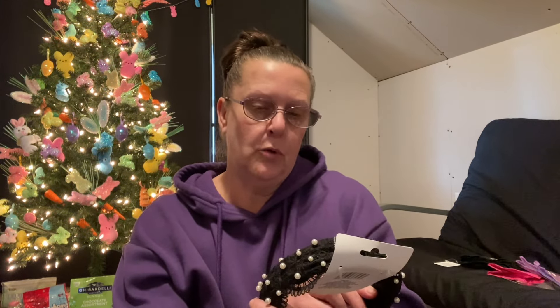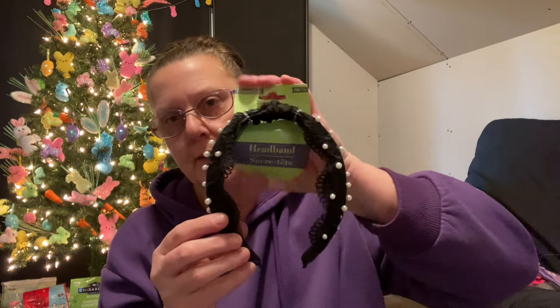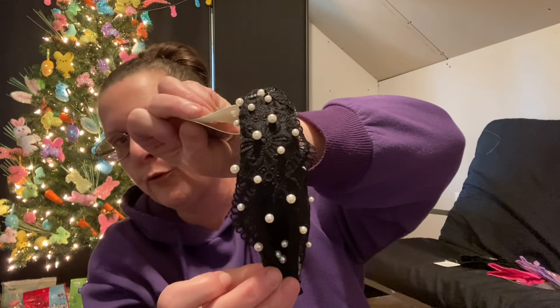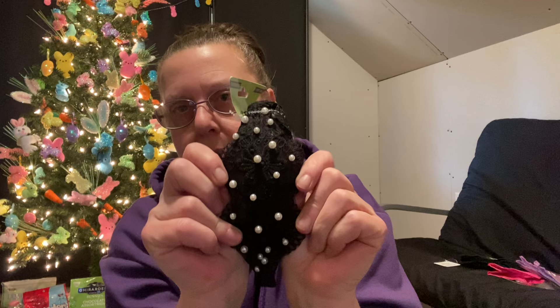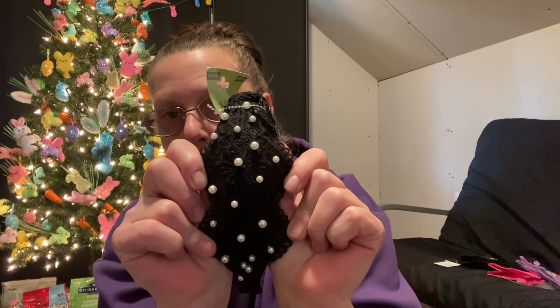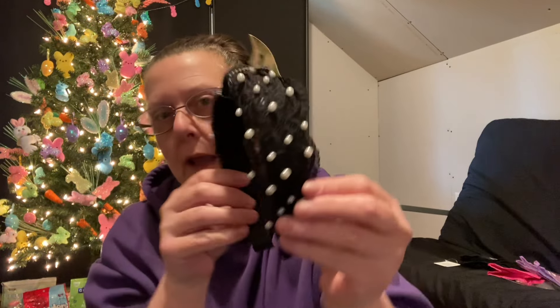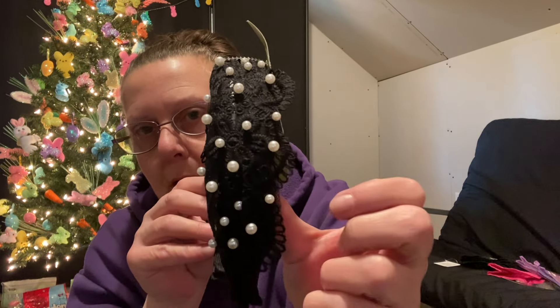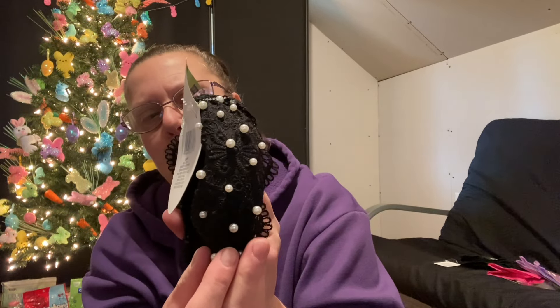I picked up one hairband that I thought was really pretty. It's by Fashion Mode, one of the Dollar Tree brands. Look at how pretty it is — lots of lace, and the lace is kind of tucked in. Look at how wide the lace is around it, with lots of stretch. I just thought this one was very unique and different — great for putting someone's hair up.